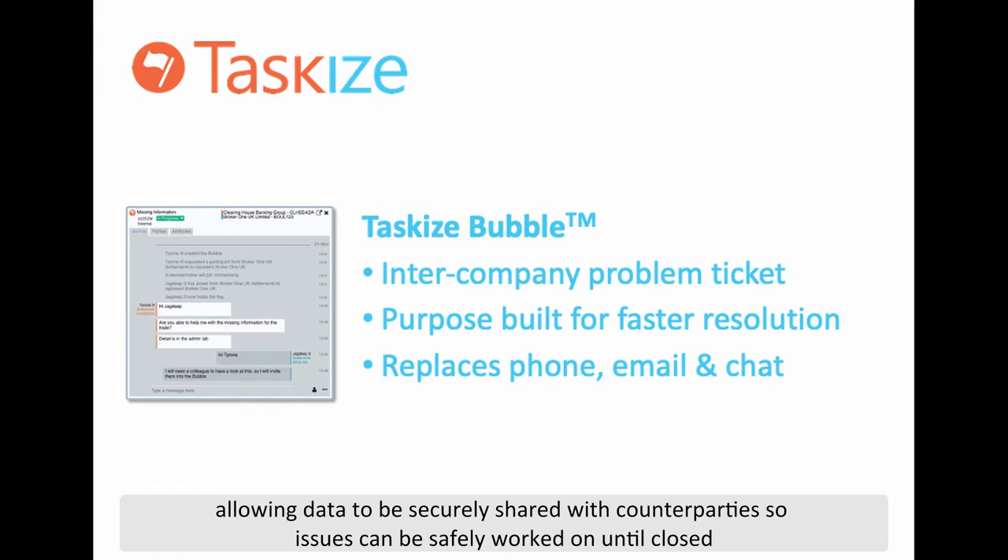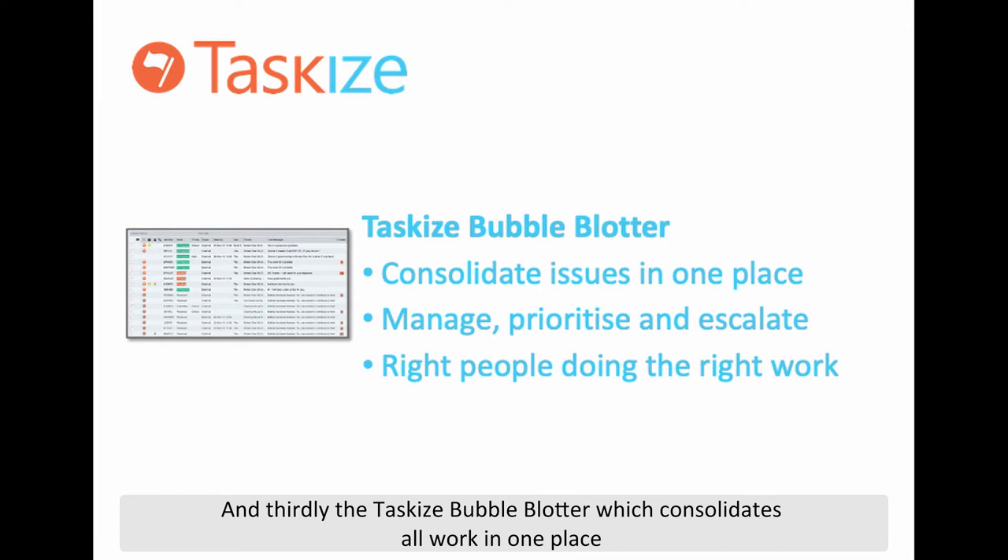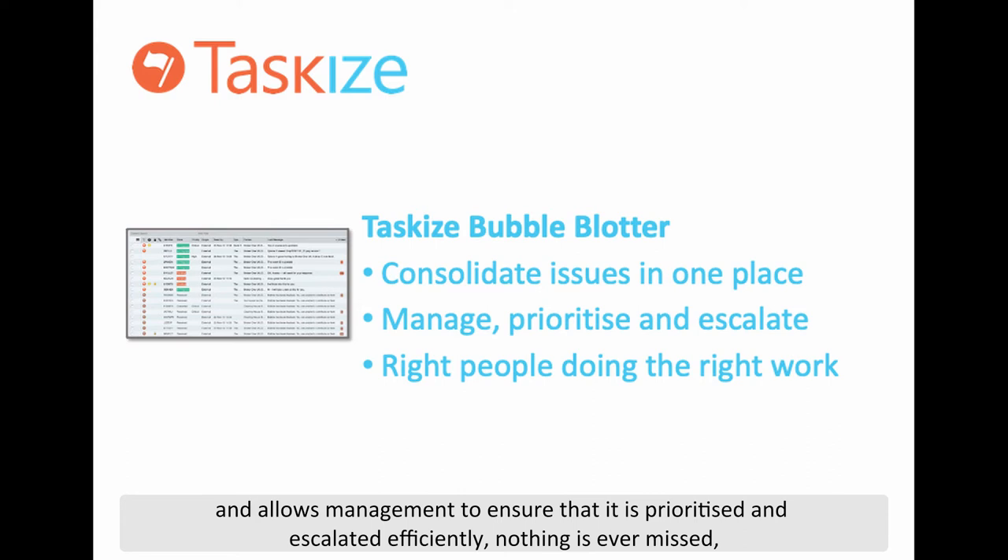And thirdly, the TaskEyes Bubble Blotter consolidates all work in one place and allows management to ensure that it is prioritised and escalated efficiently. Nothing is ever missed and the right people are doing the right work. There is also service level reporting.